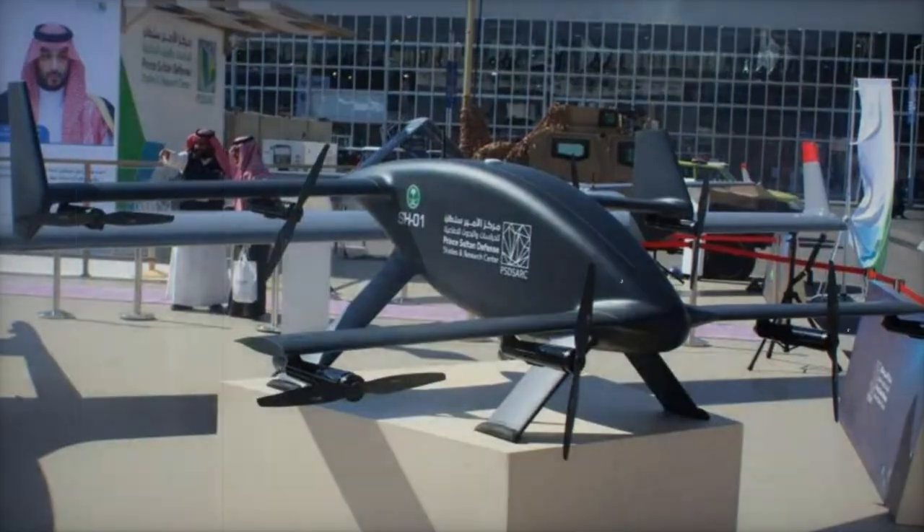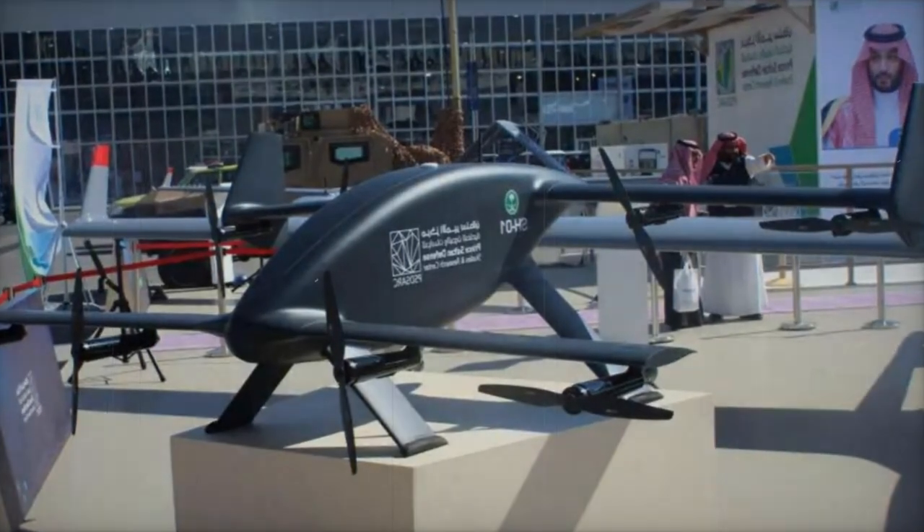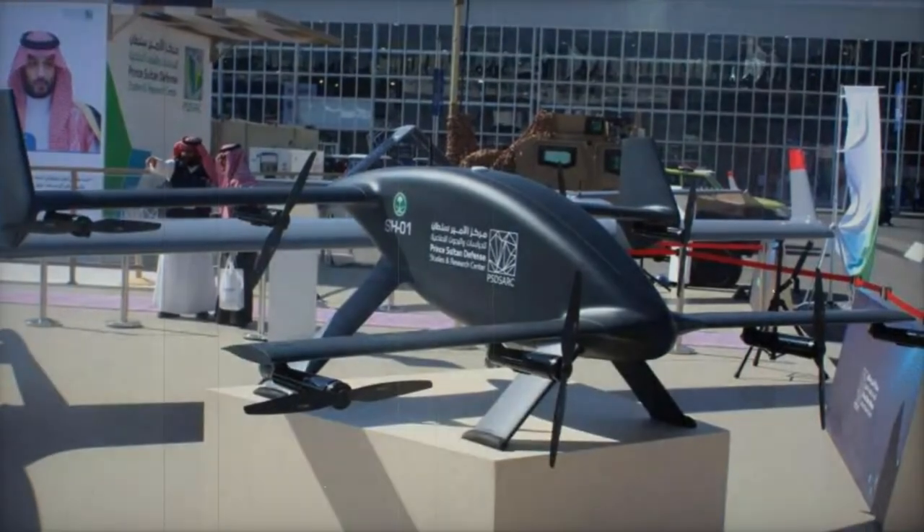The development of the Shaheen SH-01 drone by Saudi Arabia is part of a broader strategy to enhance its military production capabilities. The Kingdom has engaged in international collaborations, notably with China for the development of ballistic missiles, and with Turkey through a recent contract for drone acquisitions.